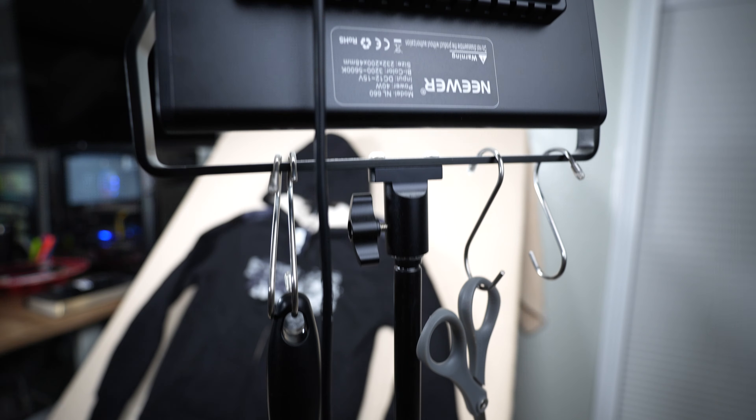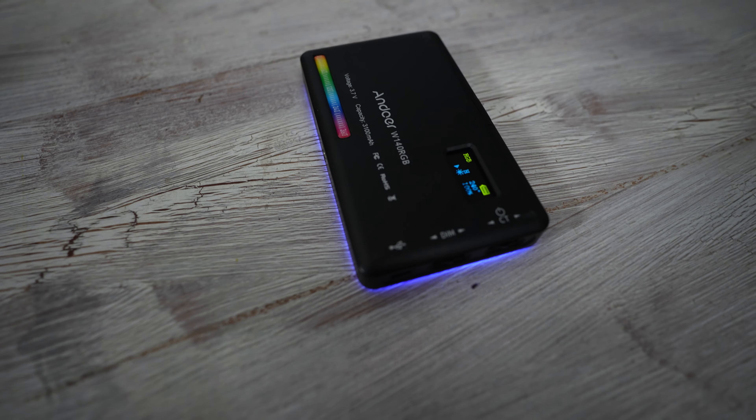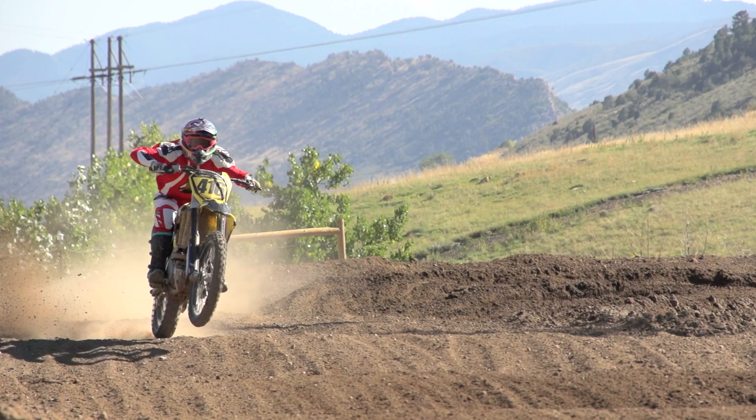Next are the lights — they are the Neewer NL 660s and I have one on each side. They are bi-color LED lights that work fantastic for any situation. I set my lights to a cool temperature so I can get more color accurate photos, which is key for an effective photo station and low returns. I also have two Andoer 140 RGB LED lights attached to the bottom of the Neewer LED light stand for more evenly lit photos.